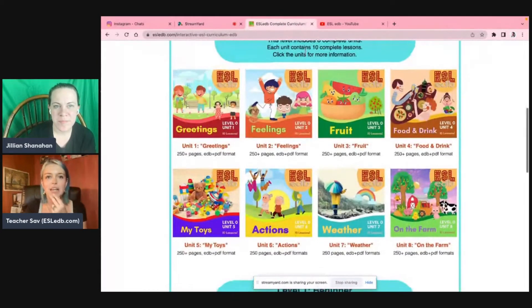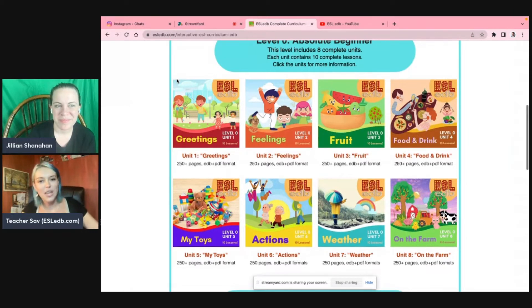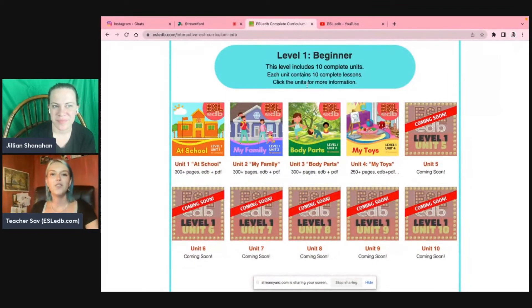Let me show you what we have on ESLEDB.com. For our no-prep curriculum, we have eight units in level zero — that one's completely done. A big thing for me was affordability. Everything I tried was so expensive — $100 here, $300 there. So we're trying to make it as affordable as possible. One unit is $18, and that includes 10 twenty-five-minute lessons. For level one, we're releasing unit five tomorrow — it's on a farmer's market with vegetables. We should have most of it done in about a week or two.